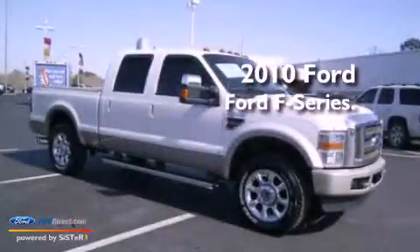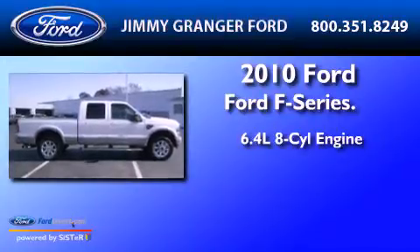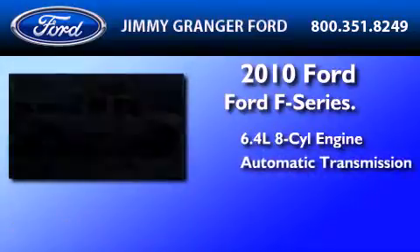This is a 2010 Ford F-Series. It features a 6.4-liter, eight-cylinder engine and an automatic transmission.